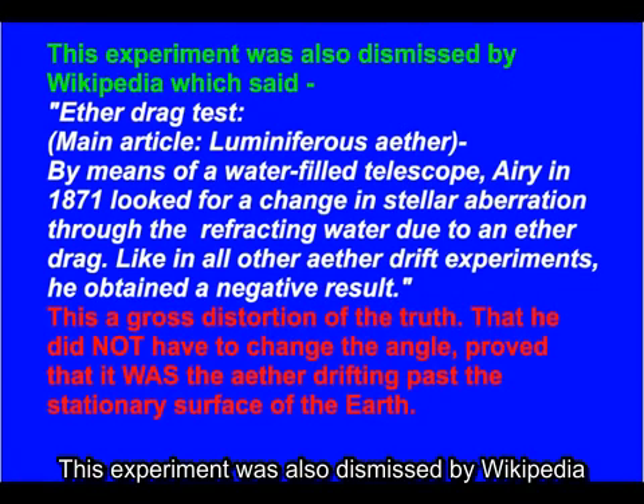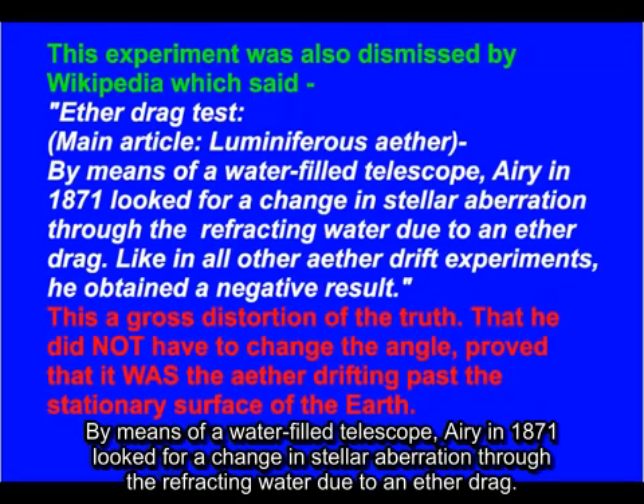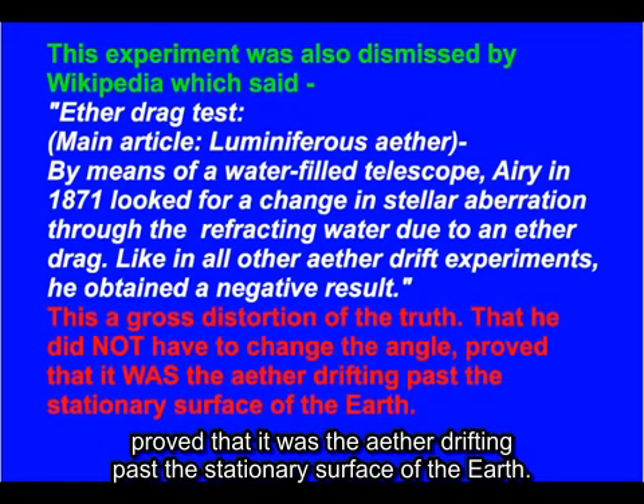This experiment was also dismissed by Wikipedia, which said, under the main article on Luminiferous Ether: 'By means of a water-filled telescope, Airy in 1871 looked for a change in stellar aberration through the refracting water due to an ether drag. Like in all other ether drift experiments, he obtained a negative result.' This is a gross distortion of the truth. That he did not have to change the angle proved that it was the ether drifting past the stationary surface of the Earth.